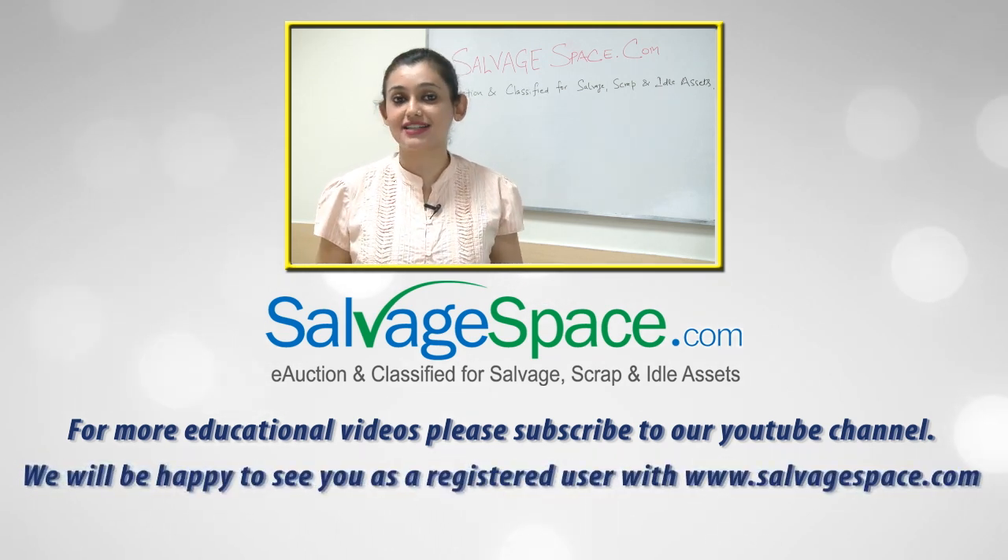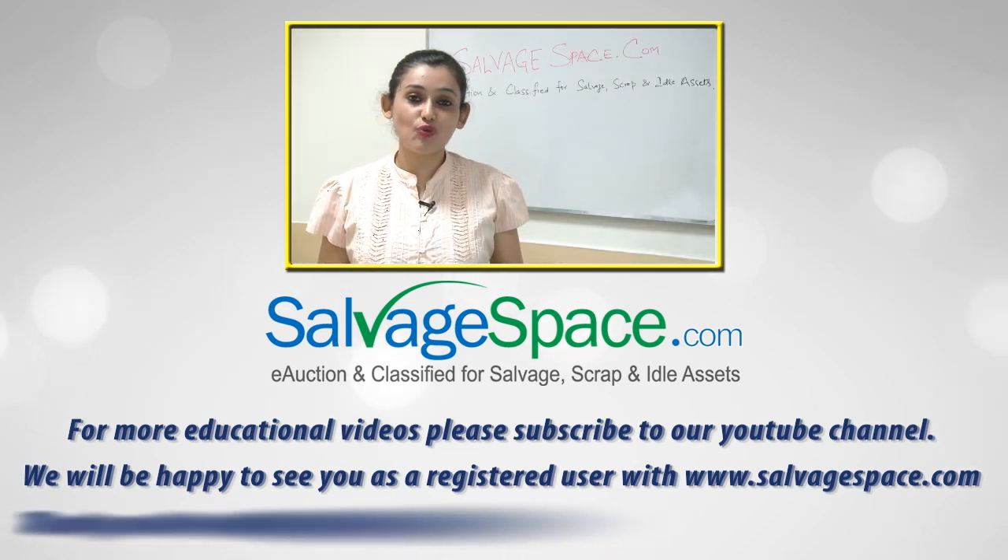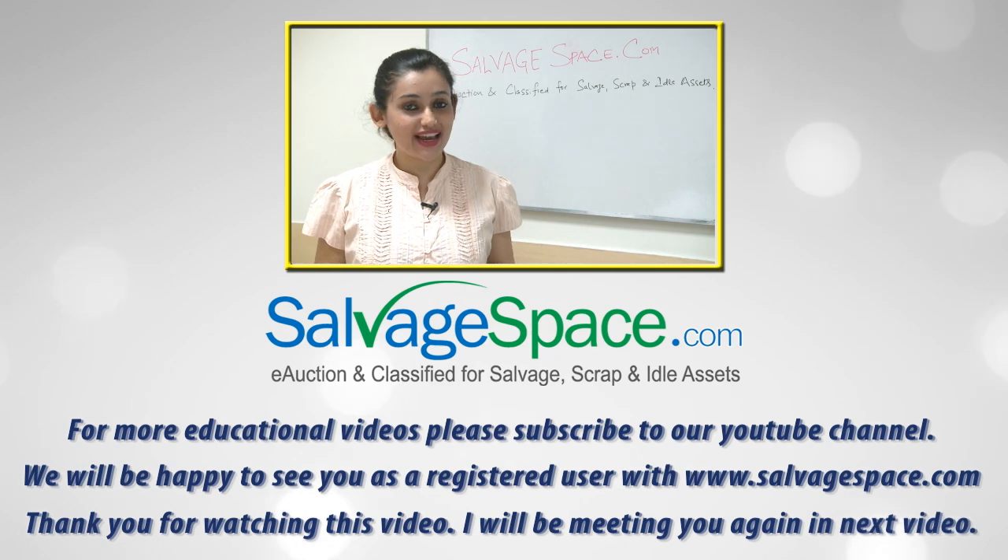We'll be happy to see you as a registered user at www.salvatespace.com. Thank you for watching this video — I'll meet you again in the next video.